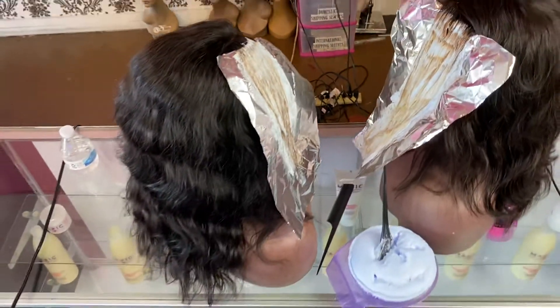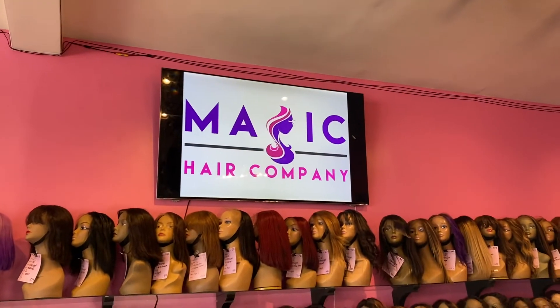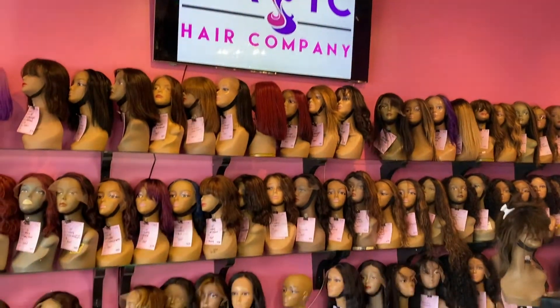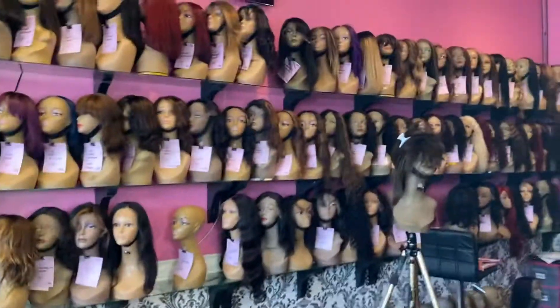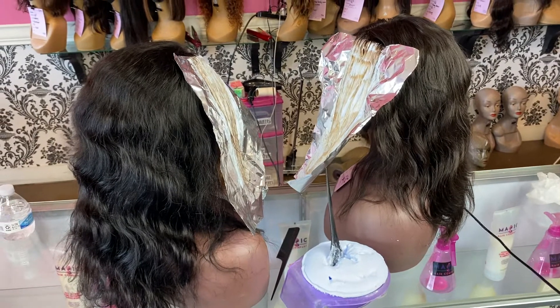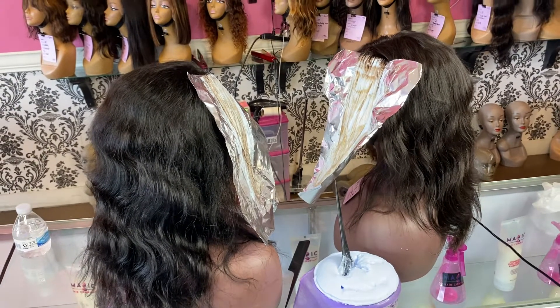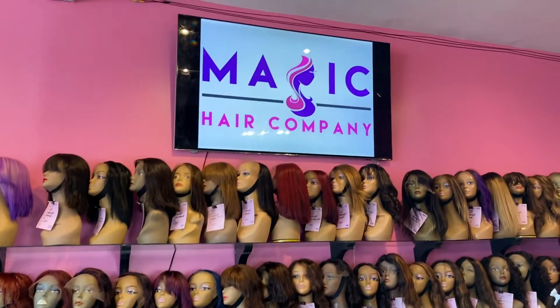Shop with Magic Hair Company — we are your glueless full lace and front lace premium wig store located here in Culver City, California. We do have our very own hair care product line. Check us out at magicHaircompany.com, here in Culver City, California, USA. Thank you for watching, and let us know if you have any further questions.